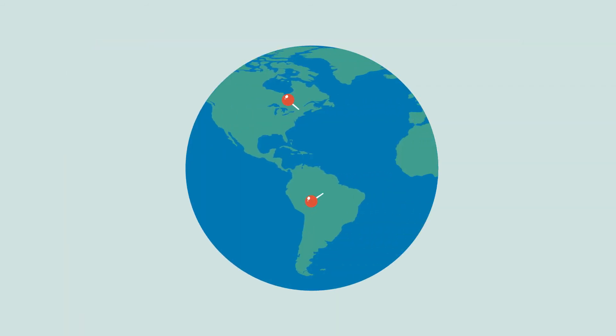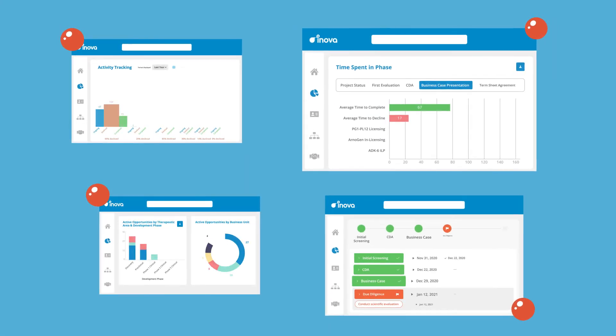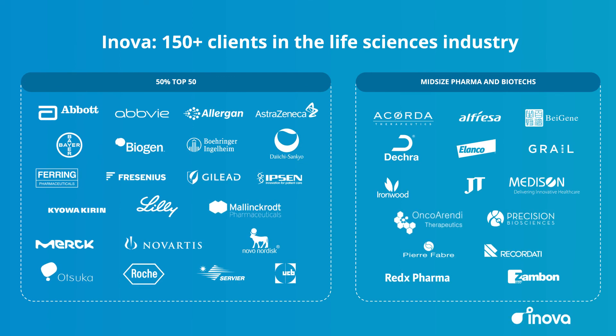No matter where your teams are located, you will always be on the same page with the latest information on your partnerships. Discover how leading biopharma companies use Innova software to accelerate their partnerships.